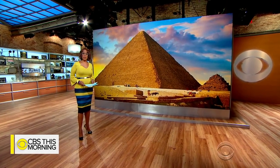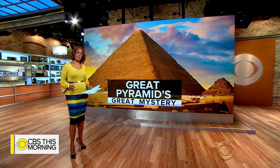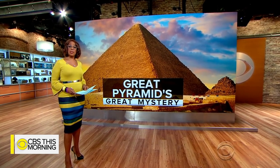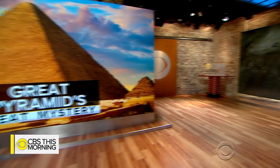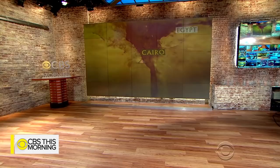This morning we are learning more about a new discovery in one of the world's most ancient structures. Scientists say that they have found a mysterious chamber hidden deep inside Egypt's Great Pyramid of Giza. The cavity is the first larger inner structure discovered inside the pyramid since the 19th century.